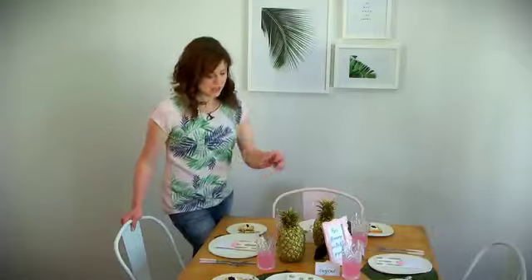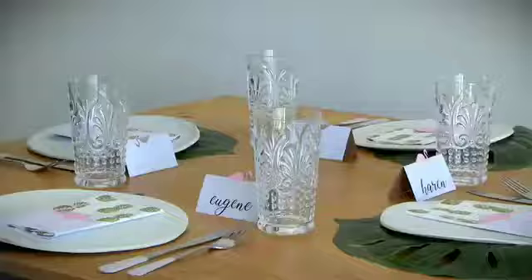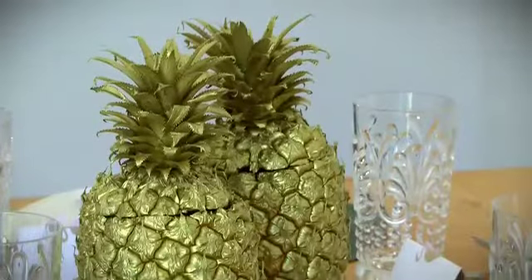The pineapples that I used on the table are actually fresh ones that I hollowed out on the inside and then just sprayed them with a touch of gold. You can then either use them as a vase to put your flowers in, or just use them like this on the table.